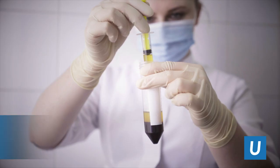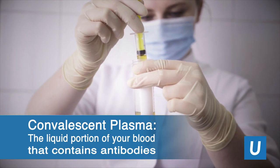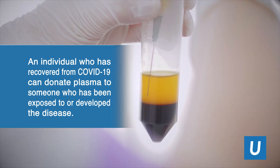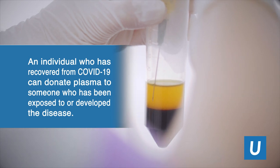You may wonder what convalescent plasma is. It's the liquid portion that's part of your blood that contains the antibodies that fight diseases. An individual that's recovered from COVID who's produced those antibodies can donate that portion of their blood to someone who either hasn't developed the disease yet or has the disease in order to fight COVID-19.